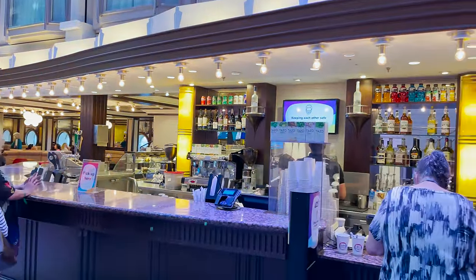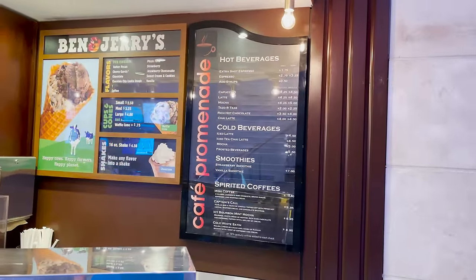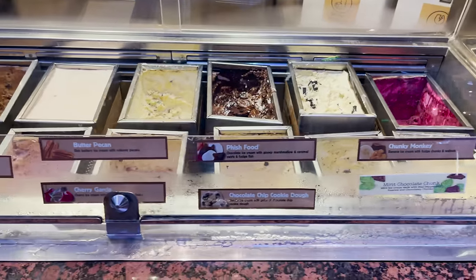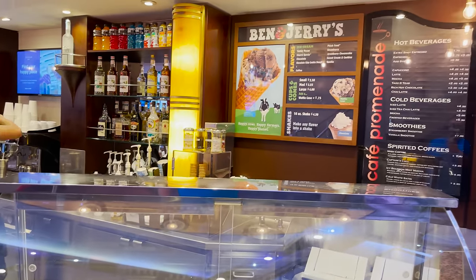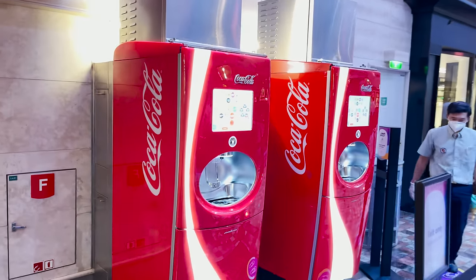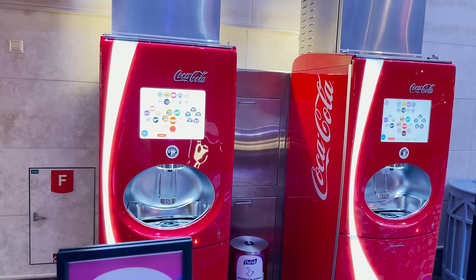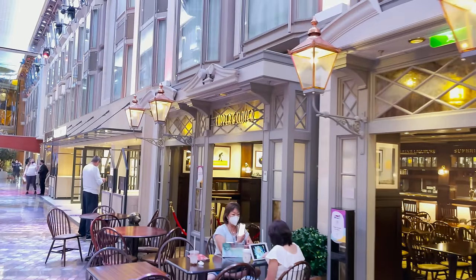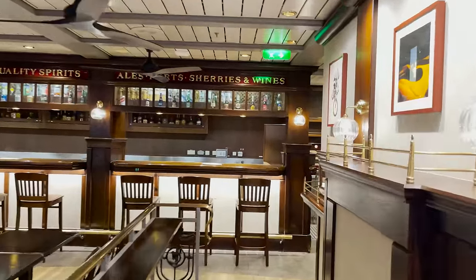Just past Playmakers and Cafe Promenade, they have Ben and Jerry's — an additional cost venue where you can also get specialty coffee drinks. They have different flavors like Chunky Monkey, Cherry Garcia, Coffee, and Strawberry Cheesecake. Next to that is the Coke Freestyle machine — if you have a drink package and souvenir Royal Caribbean Coca-Cola cup, you can use it there. Across from those is seating for the Copper and Clover, the English-style pub on board, with a big bar in the back, dark woods, and usually live acoustic guitar entertainment at night on a small stage.